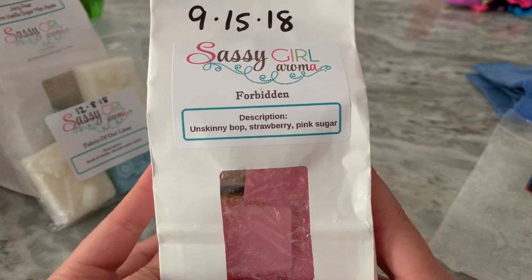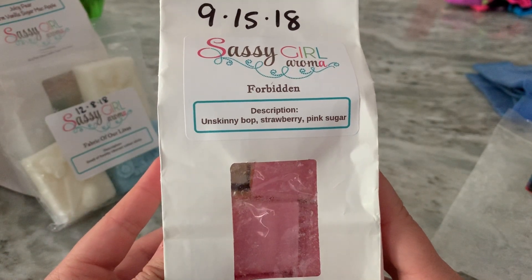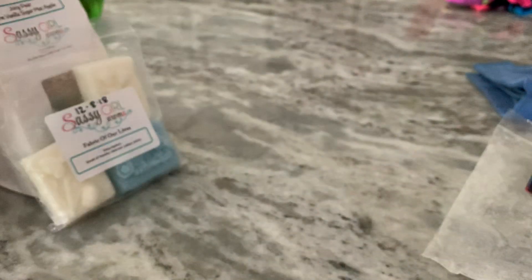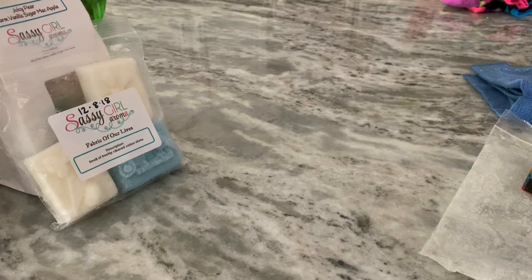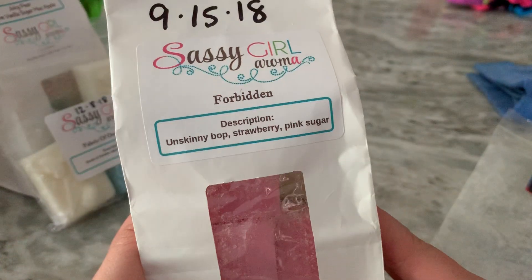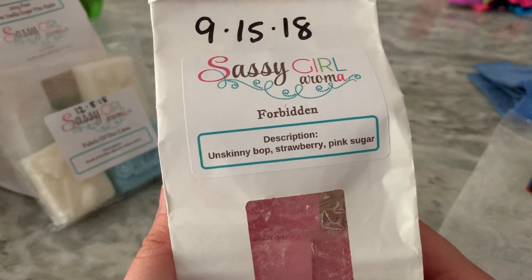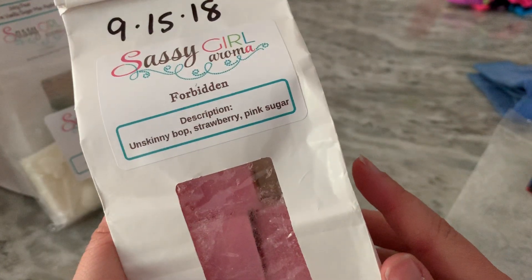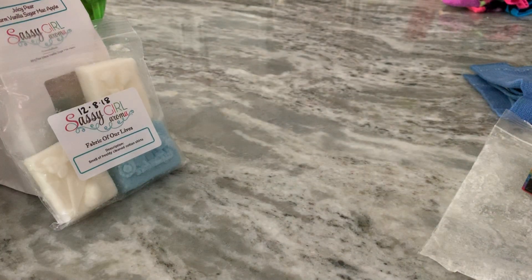Forbidden Unskinny Bop Strawberry Pink Sugar — this was a good one. I think Unskinny Bop might have Beach Nights in it. This was heavy on the strawberry in a good way — slightly bakery or sweet and creamy. It felt a little bit beach nighty with a slightly bakery note, but I don't remember what Unskinny Bop is, so you'll just have to forgive me.